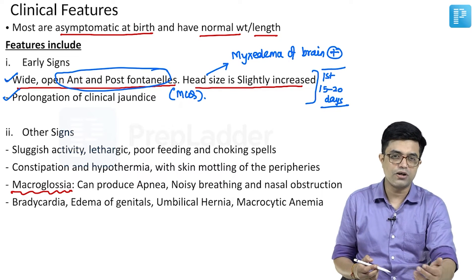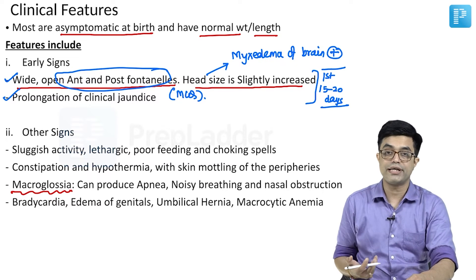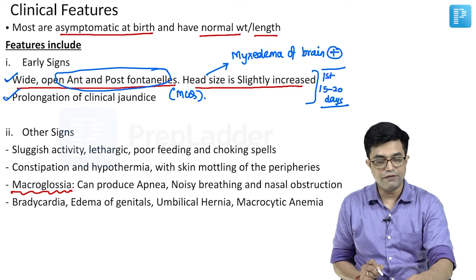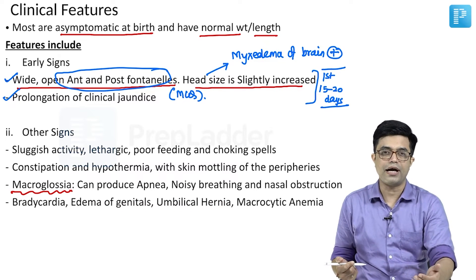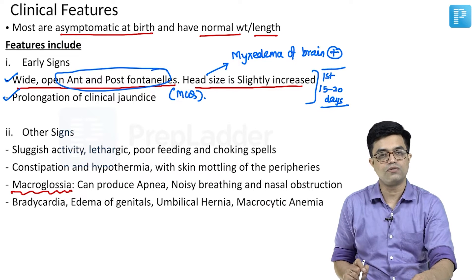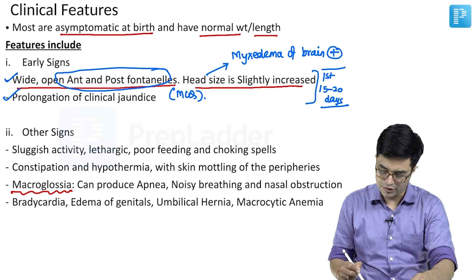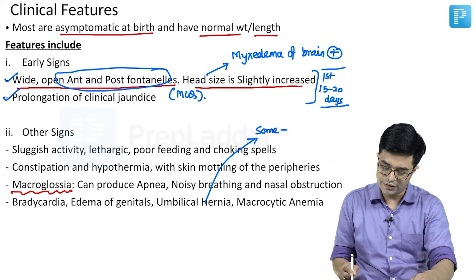Cardiovascular changes include bradycardia, and chest X-ray may reveal cardiomegaly. There will be edema of the genitalia and umbilical hernia due to decreased tone of the anterior abdominal muscles. Some children also have generalized hypotonia, and macrocytic anemia is found in these individuals.